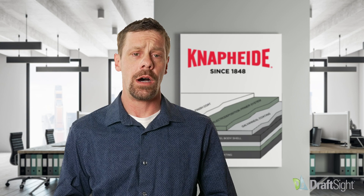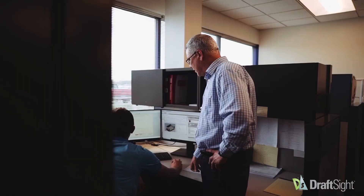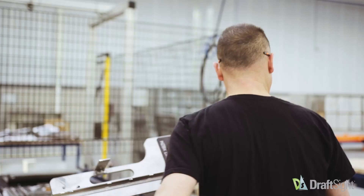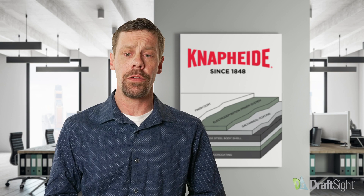DraftSight is very powerful in that sometimes you just need to lay out that quick 2D, and that gives a real opportunity to provide that quick drawing to a customer, showing them a layout of maybe how the boxes will be on their bed, gives them some ideas. And then also, we use it for production.